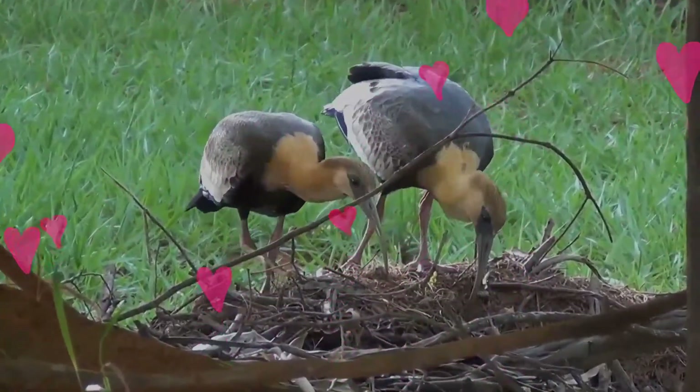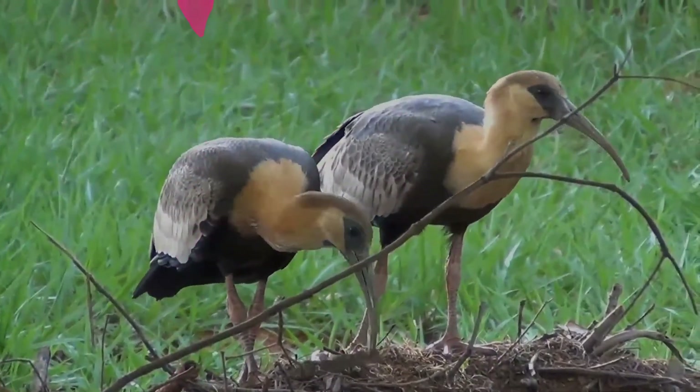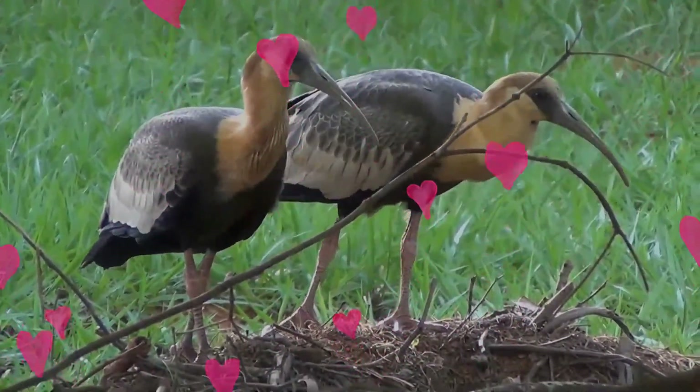In flight, where the relatively short legs do not extend beyond the tail, the white patch forms a broad white band on the upper wing that separates the black remiges and the gray lesser wing coverts. The bill and bare skin around the eyes are blackish and the legs are red.